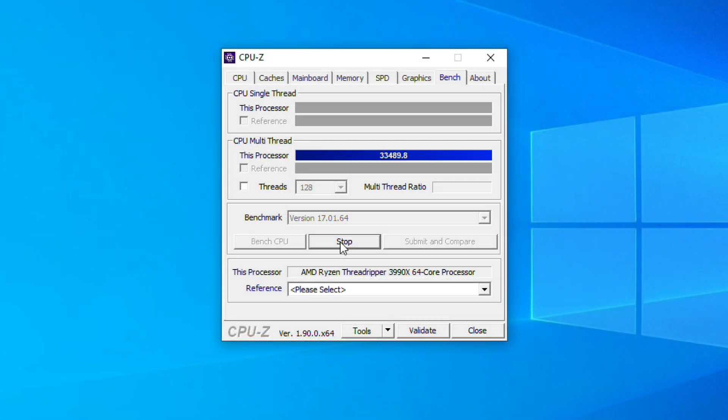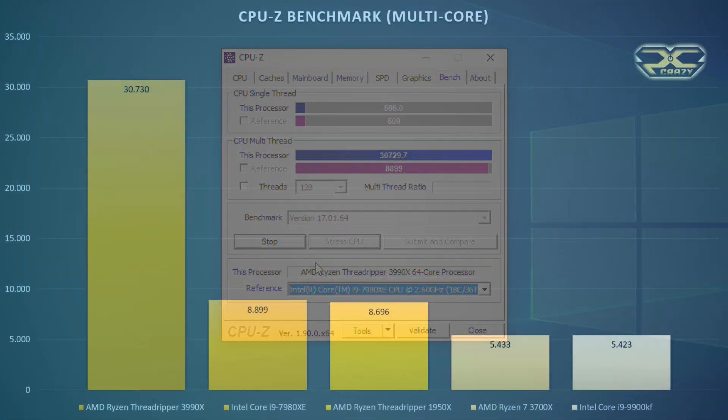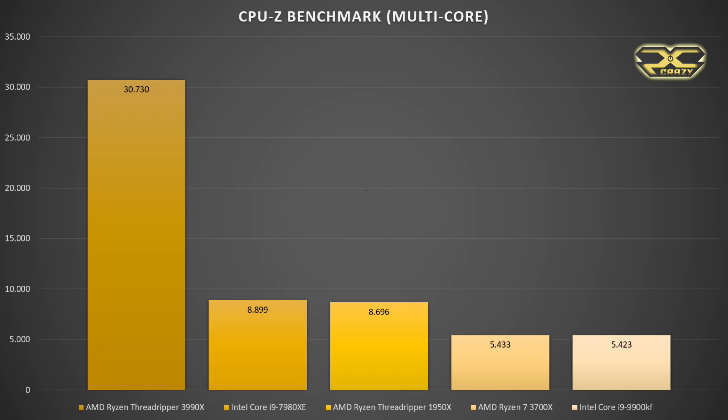In CPU-Z's multi-core benchmark, I compared the 3990X to the i9-7980XE, first-generation Threadripper 1950X, Ryzen 7 3700X, and Intel Core i9-9900KF. The results make sense given the 64 core count. Unfortunately I don't have a Threadripper 3970X, 3960X, or new Intel 10th Gen X to benchmark directly, so I went through online benchmarks to get a clearer picture of how this processor demolishes the competition.